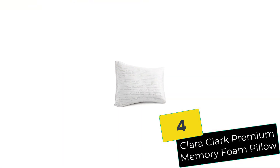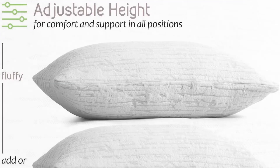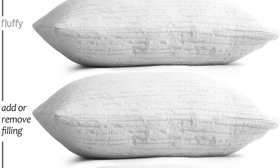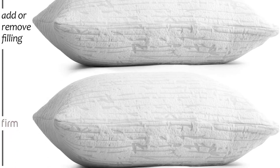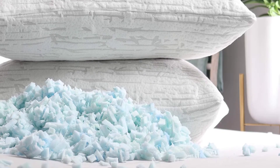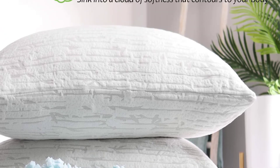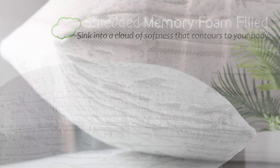Moving on at number 4, we have the Clara Clark Premium Memory Foam Pillow. It is a CertiPure certified pillow designed to provide you with premium comfort while enhancing your sleep patterns. The filling is a proprietary shredded memory foam which lends therapeutic properties to the pillow. It does so by contouring to the shape of the neck and reducing pressure points, which in turn results in better spinal health. The cover is a mixture of bamboo-derived rayon and polyester.